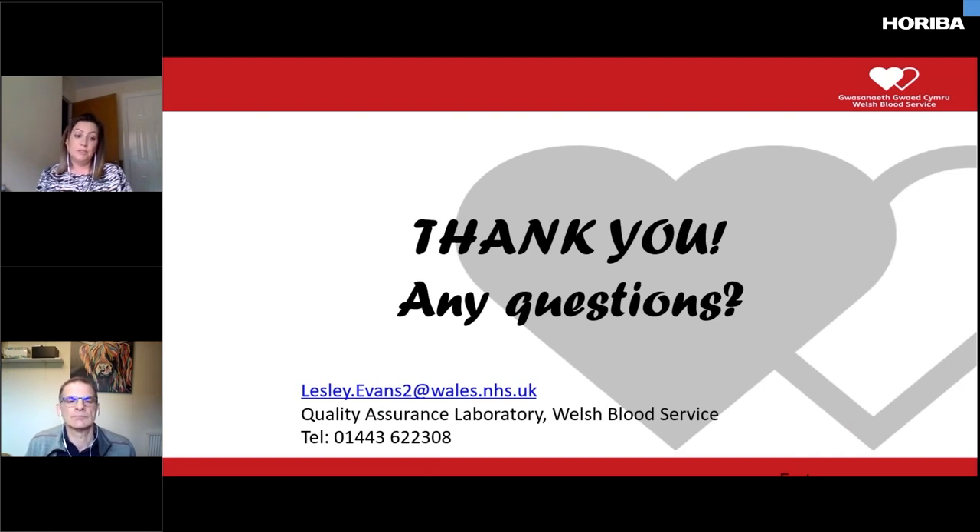Not specifically from a QA point of view — from quality monitoring it's not a criteria that we need to provide that information. We do have a component development and research department which looks at other aspects of platelet activity as part of any research project they would do. But for us in terms of the information that we provide, there's no expectation that we would do that as a QA function.